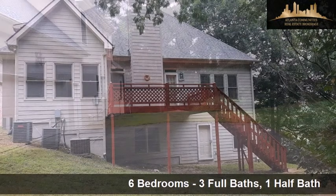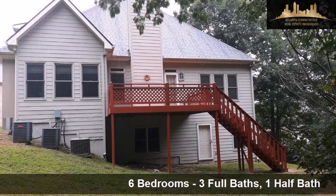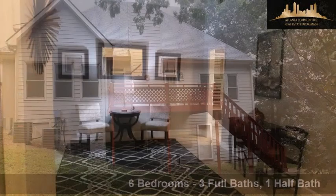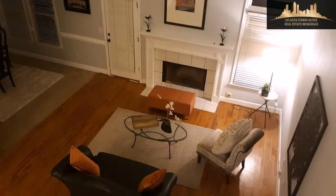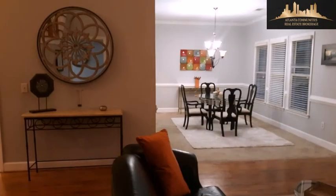Interior features of this property include a first floor master, walk-in closets, hardwood floors, a fireplace, a recreation or bonus room, a finished basement, a tray ceiling, and a family room.